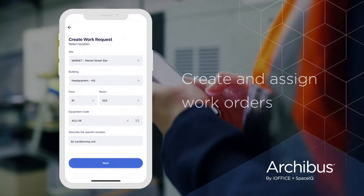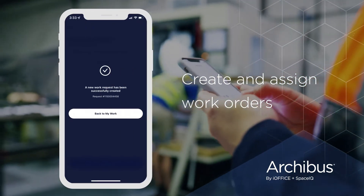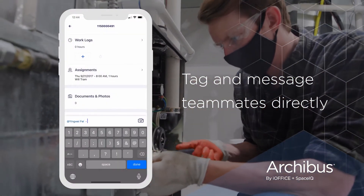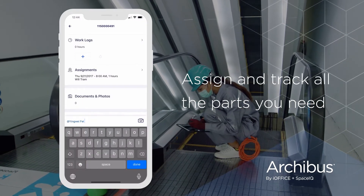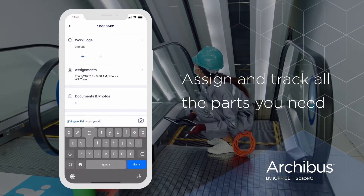Maintenance managers can create work orders and assign them to a technician, which appears in the technician's app. Technicians can tag their teammates and call, email, or text them right from the app. If a certain part is out of stock, they can tag your purchasing manager to find out when to expect it and make sure it's delivered to the right place.